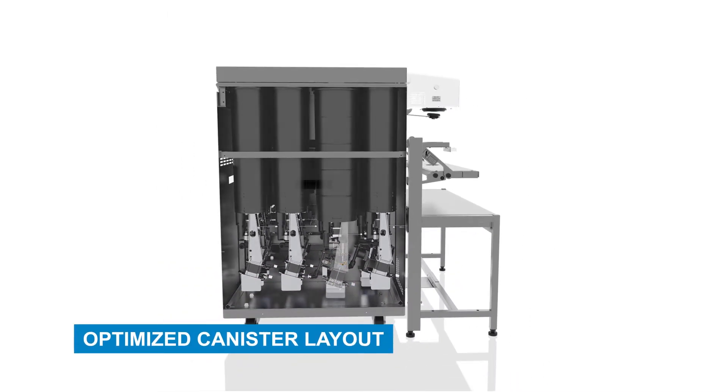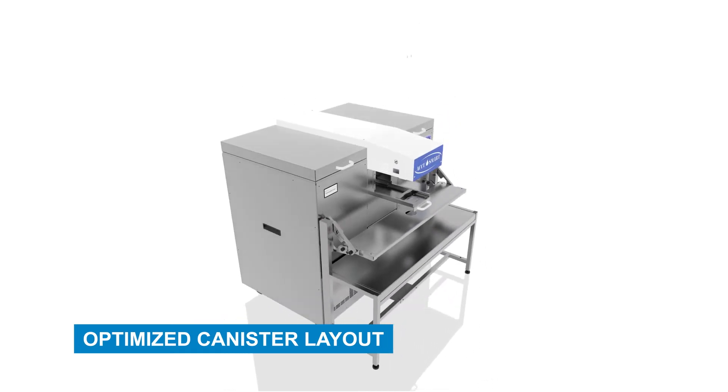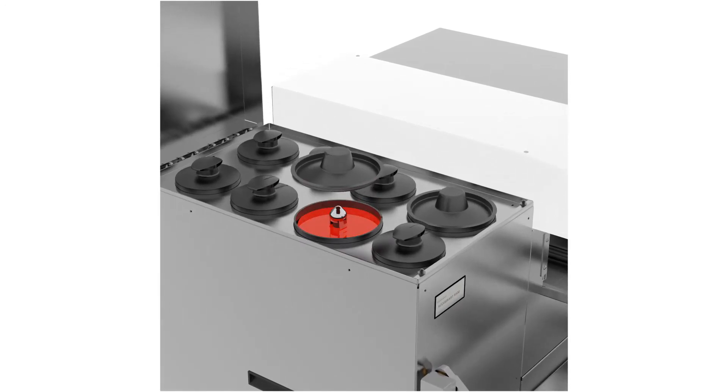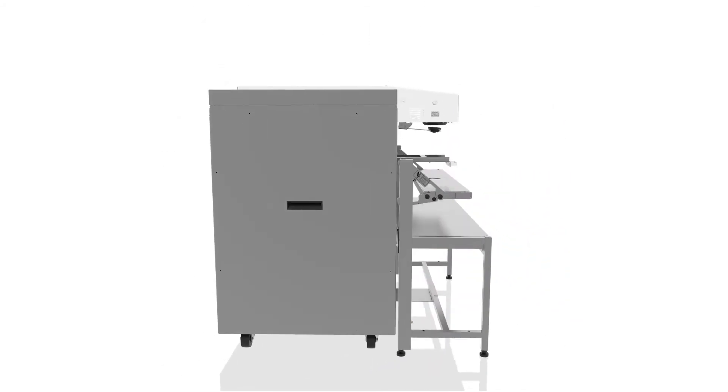Optimized Canister Layout. The layout of high-use colorant canisters has been optimized for the AS9500, making it easier to fill and avoid spills. Canister sizes: 5-gallon, 3-gallon, 6-quart, and 4-quart.